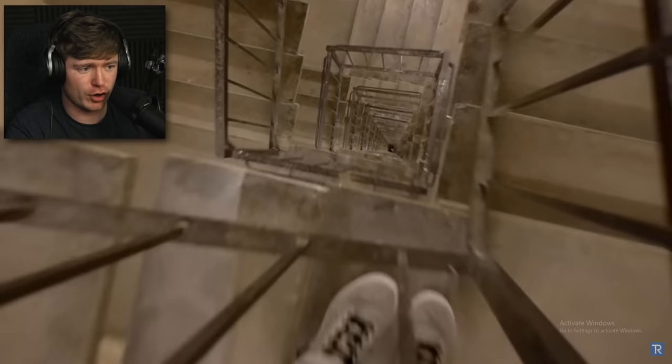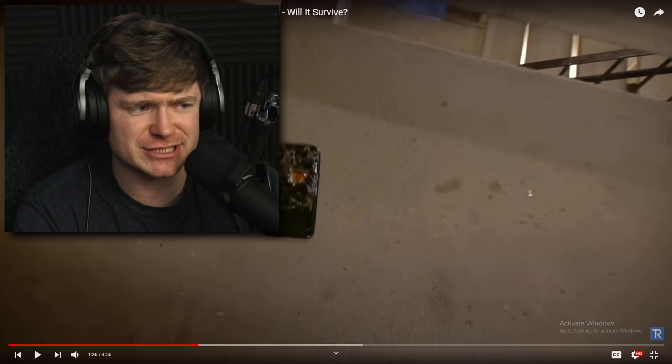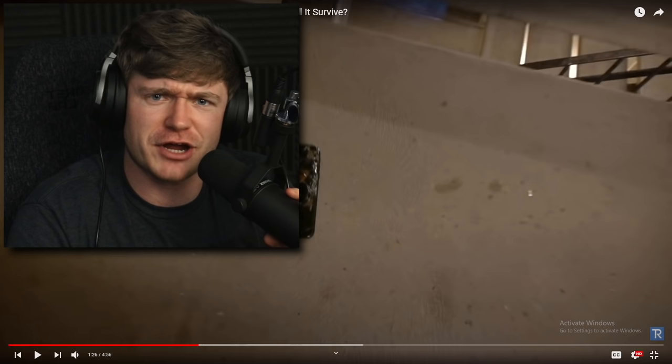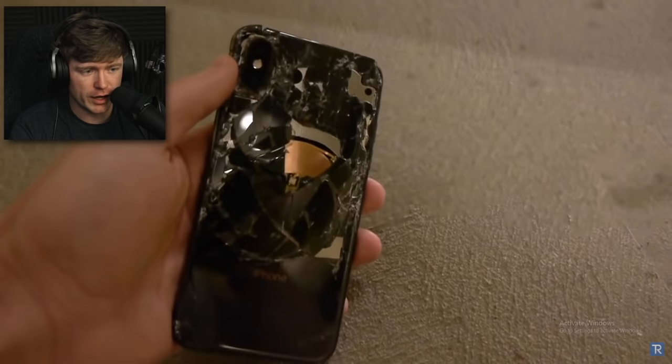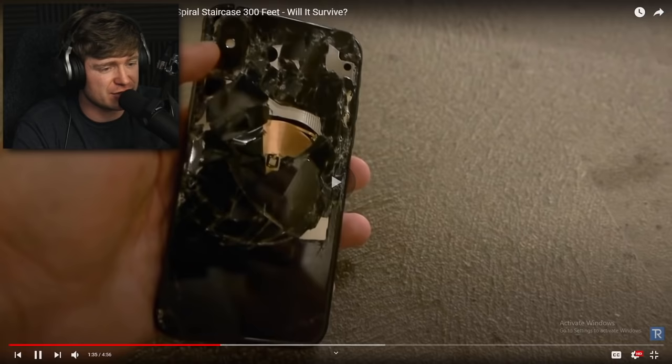It's a nice drop — oh it definitely did not make it all the way down. It hit something real hard. We just located the phone. He's dropping that phone down so many flights of stairs — it hit and then ricocheted onto another flight of stairs, so he's having to climb up and down. My man got a nice little leg workout.